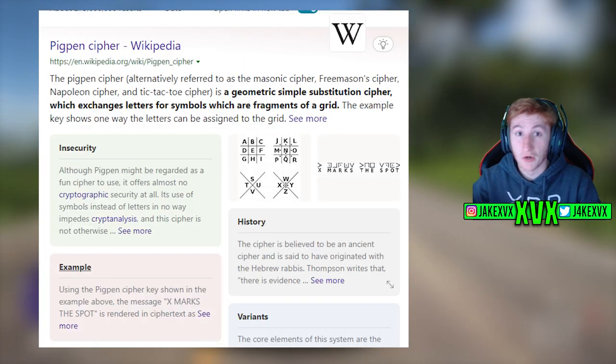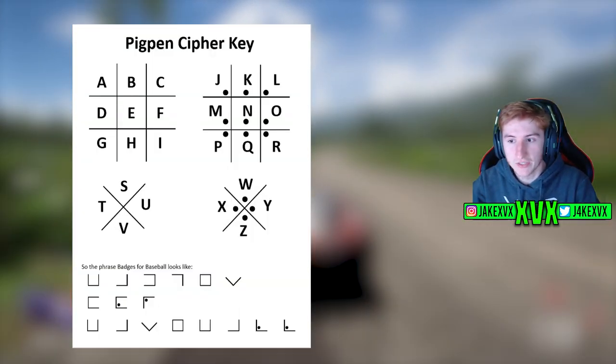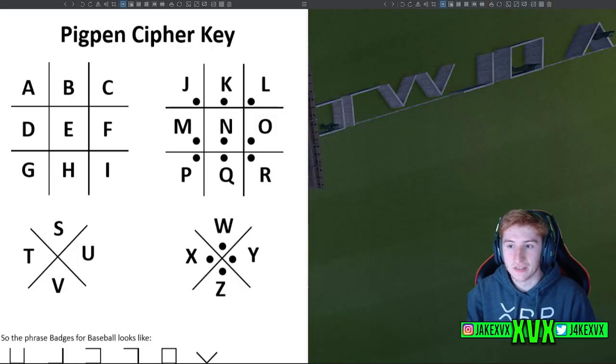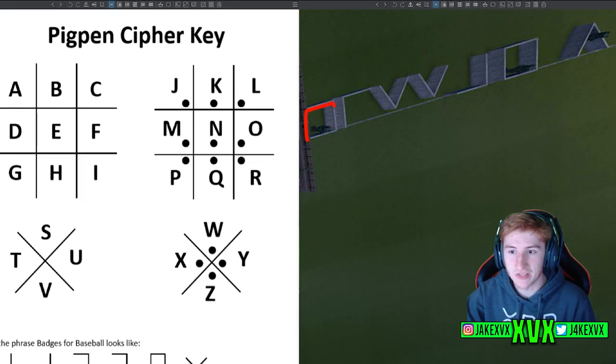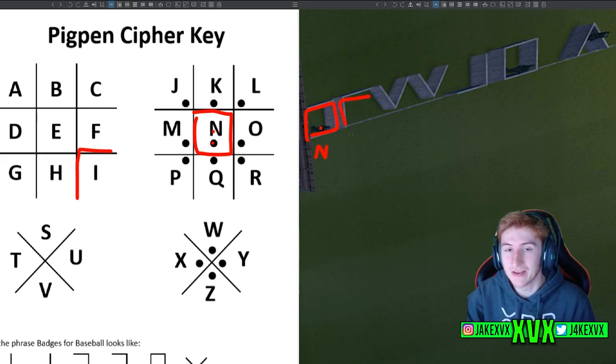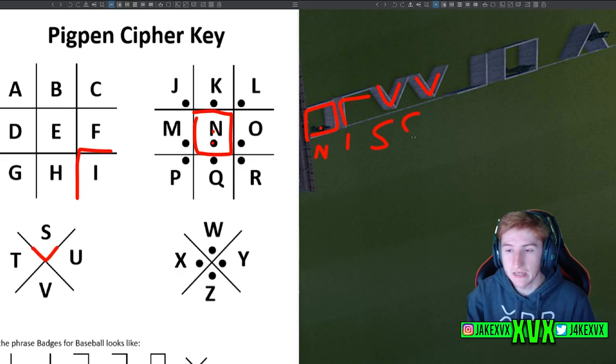If you Google the Pig Pen cipher, you'll find all sorts of information about it and, more importantly, an image that is a very easy way to figure out how to crack these words. Starting on the right-hand section, we can see a square with what looks like a green dot in the middle — this represents the letter N. Next to that is a right-angle shape going up and then right — that is the letter I. Then we have two identical symbols, each a V shape — those are the letter S.